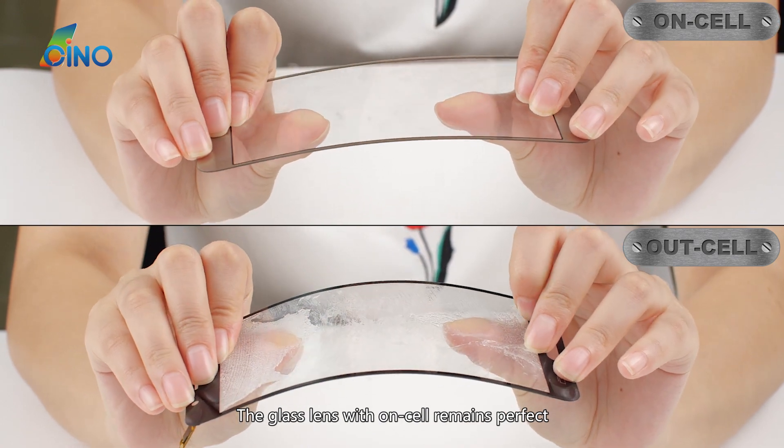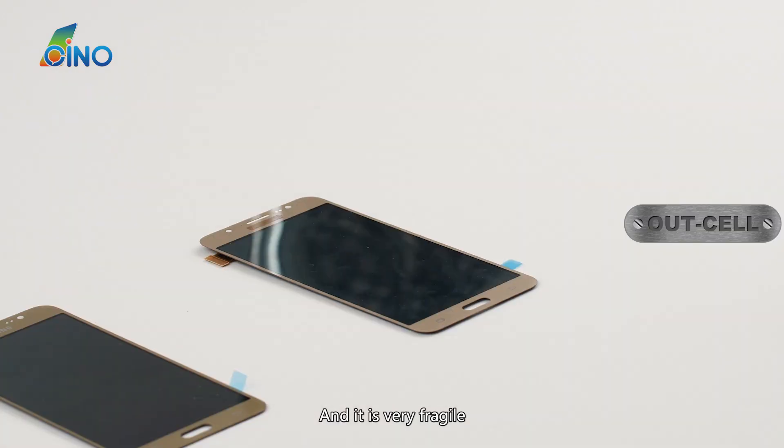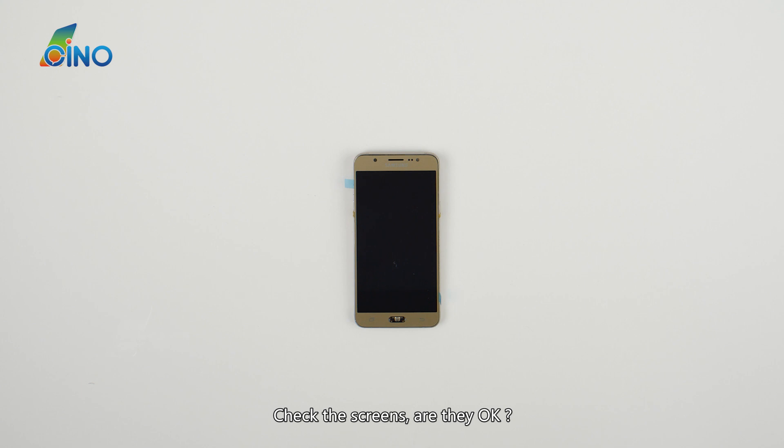The glass lens with Oncel remains perfect, while the Outcel one looks less strong and it is very fragile. Compared with the Oncel glass lens, the Outcel glass lens is much easier to break.